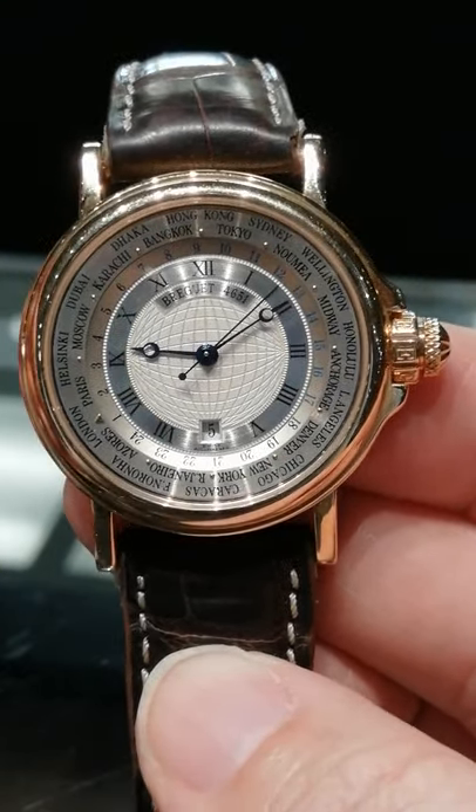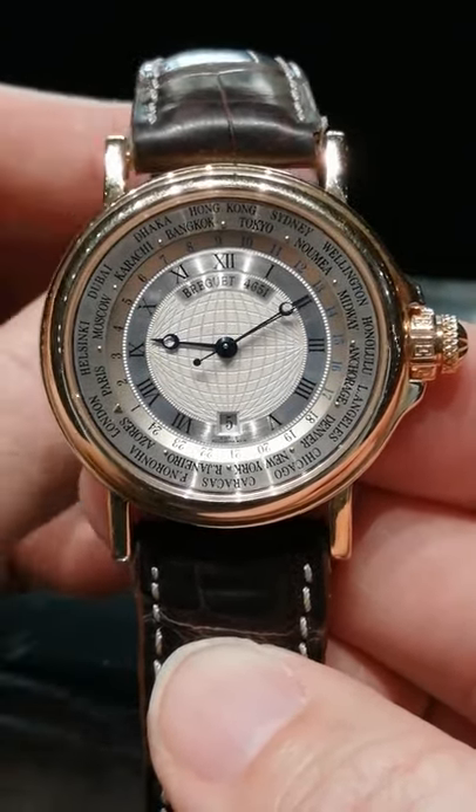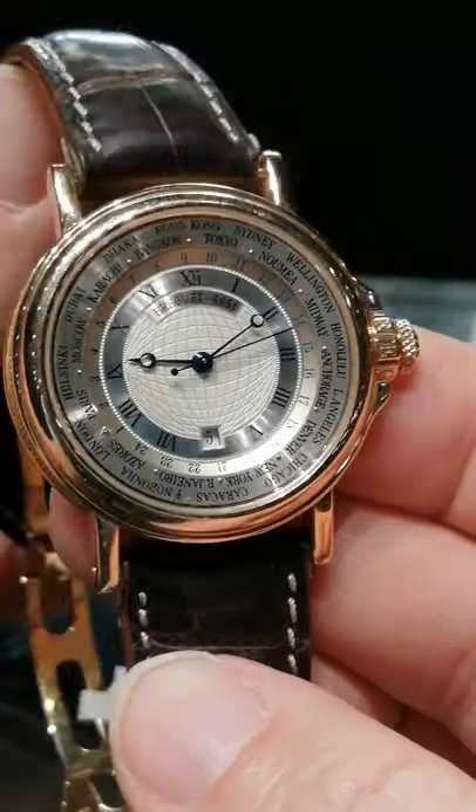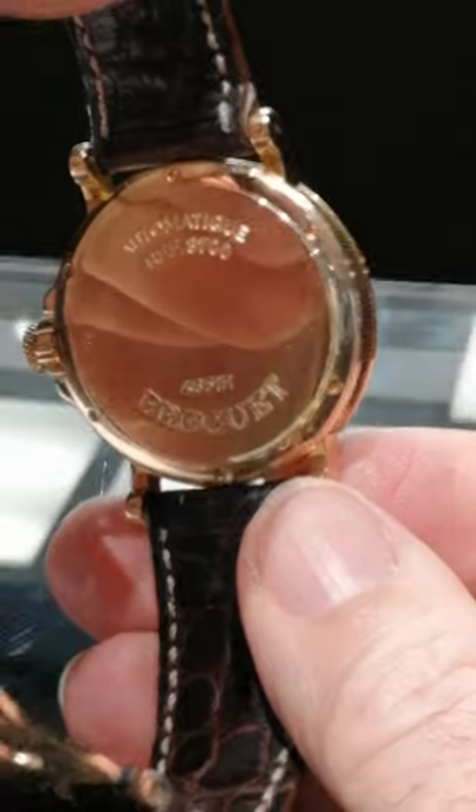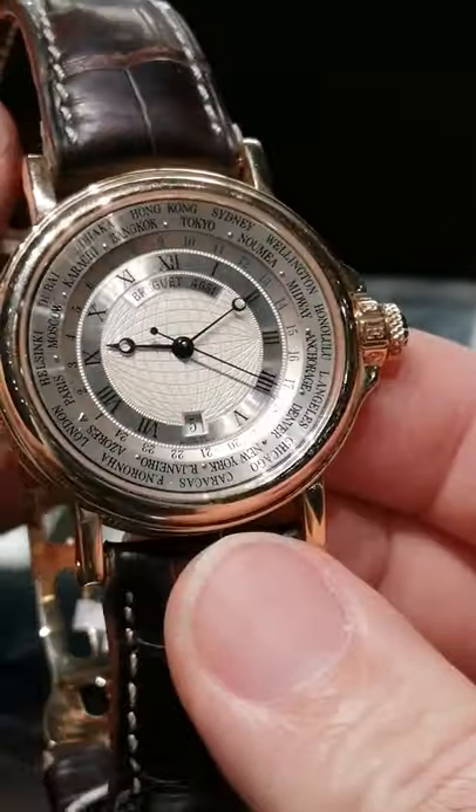Deal of the Week here at SwissWatchExpo. This is the beautiful Breguet Marine World Time Zone. It's in a yellow gold 38 millimeter case. It does have a 21 karat gold rotor inside that beautiful case back.